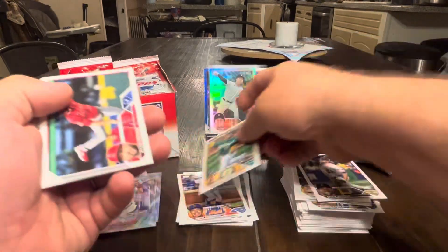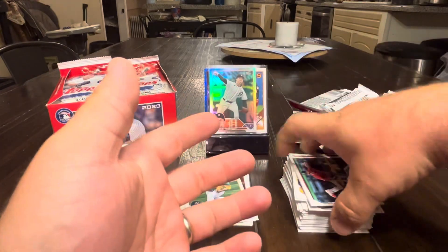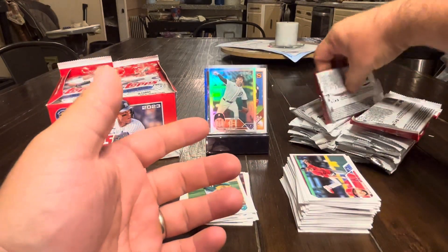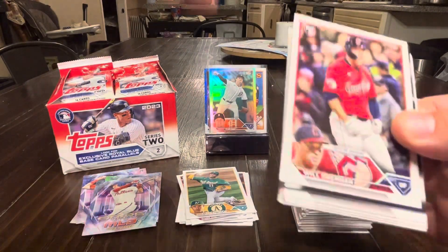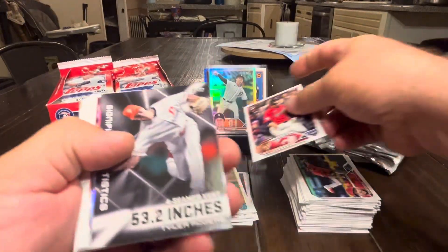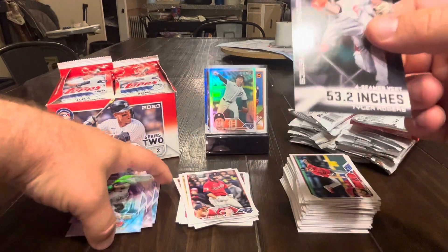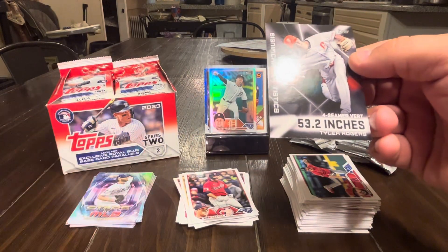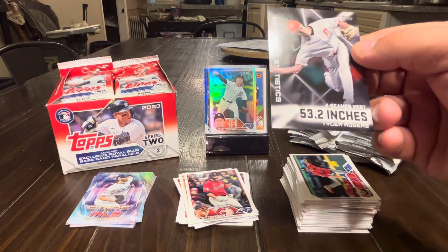There's a Fujinami — haven't won that one yet, another great rookie for the Oakland A's. Pack five: Brennan, Kershaw, and then a Significant Statistics card for Tyler Rogers — four-seam vertical drop of 53.2 inches. Submarine delivery and low edge velocity teamed with gravity create a four-seam fastball that drops an average of 53.2 inches. That's wild — imagine trying to hit that and it just falls away from your bat.